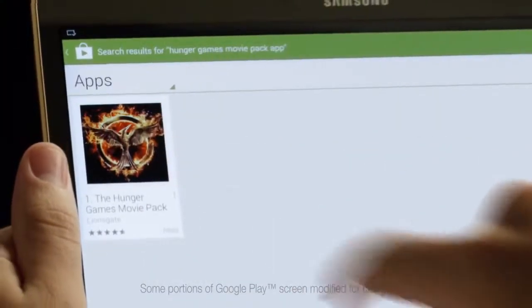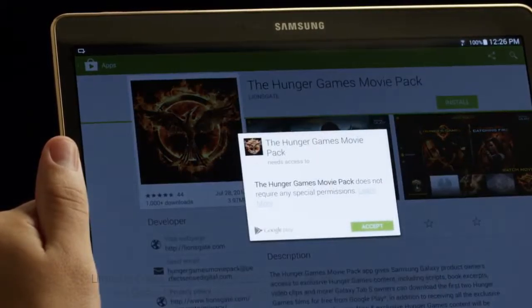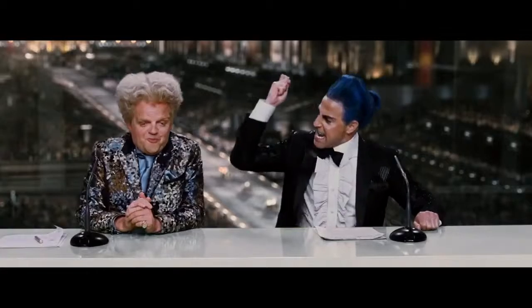So here's how you get it. If you've got a Samsung Galaxy device, all you have to do is check out the Google Play Store and look up Hunger Games Movie Pack. The importance of this moment cannot be overstated. The app is also totally free. I love that!